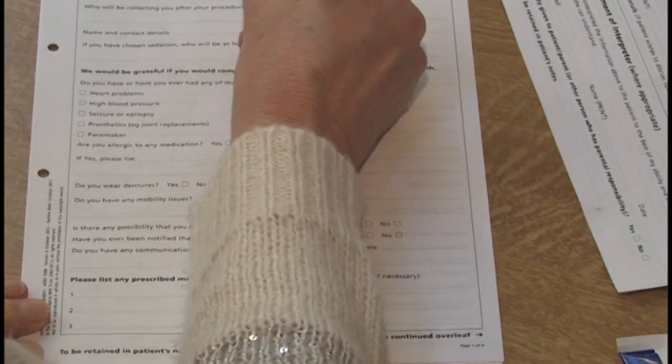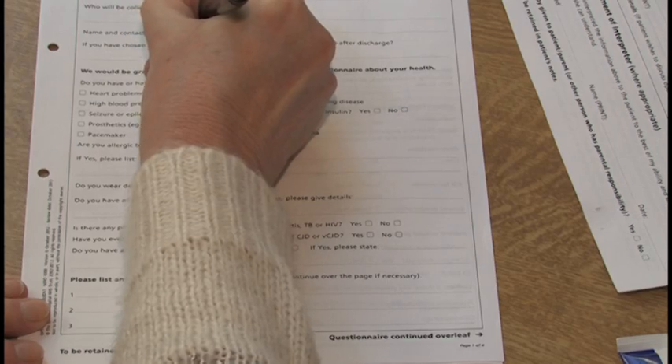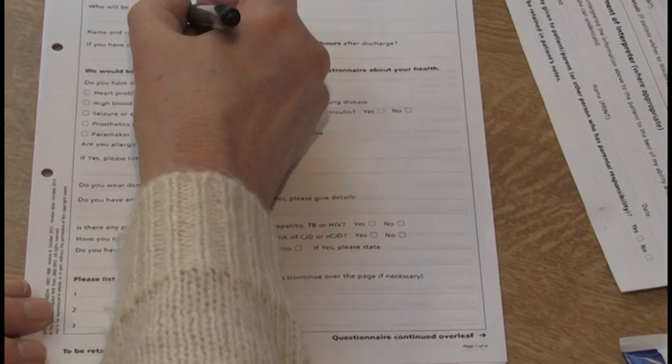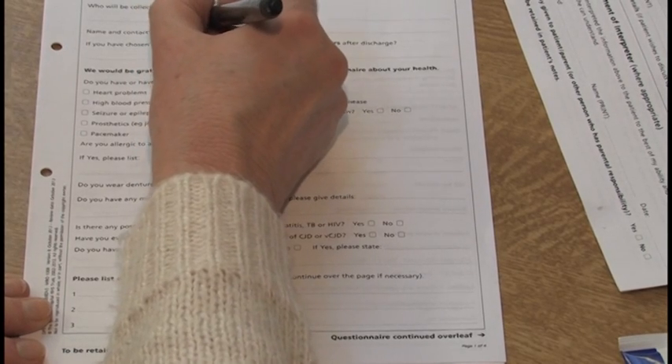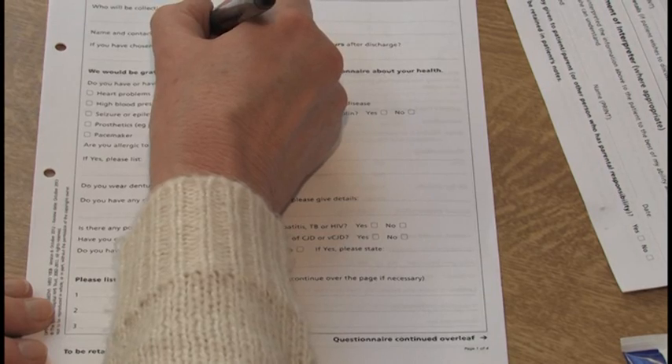If you would like sedation for your test, please indicate who will be collecting you, as you should not drive home. You will also need someone to be at home with you for four hours after the test. The person collecting you will need to come to the endoscopy unit to collect you.